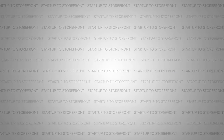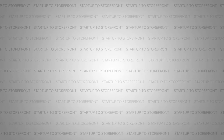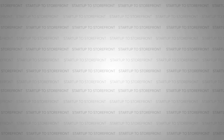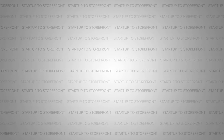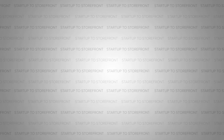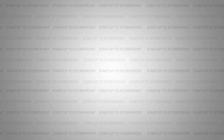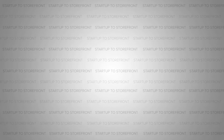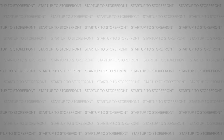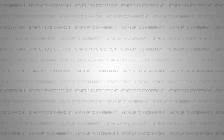Thank you for tuning in. If you enjoyed this episode, share it with your friends, your family, or anyone who might benefit from the conversation. Please take a moment to leave a review on your favorite podcast platform — your feedback helps us improve. You can find us at Startup Storefront on social media. We'll be back next Tuesday with another great episode.